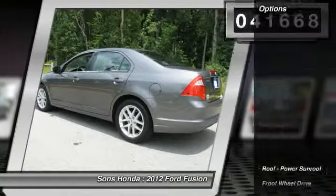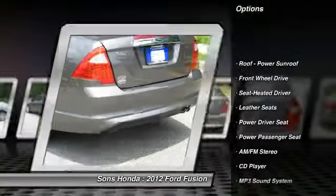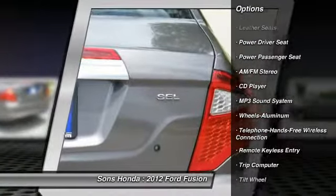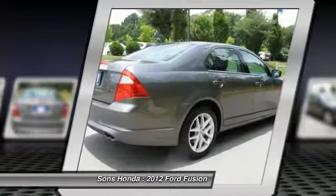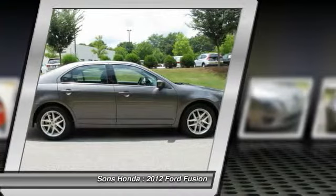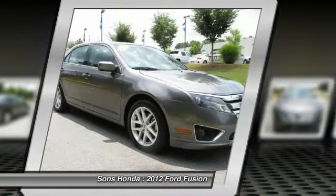Here are some of this vehicle's great options: power passenger seat, traction control, anti-lock braking system, air conditioning, front power steering, HomeLink garage door opener, Bluetooth wireless data link for hands-free phone, cruise control, aluminum wheels, rear defrost.